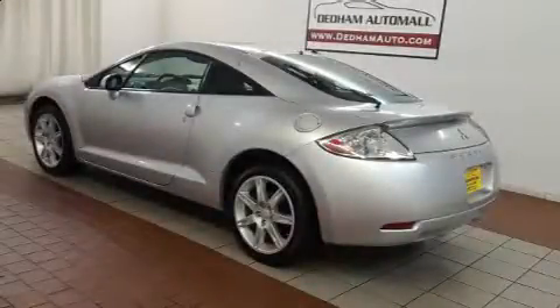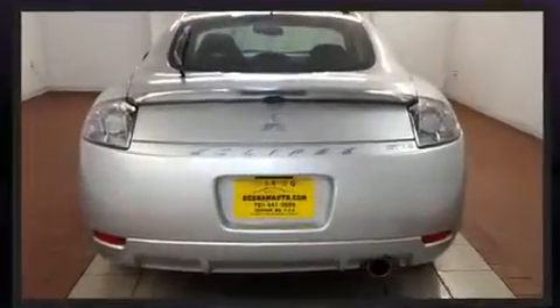Come test drive this 2008 Mitsubishi Eclipse. With fewer than 35,000 miles on the odometer, this vehicle proves competitive in its price class based on its condition and value.